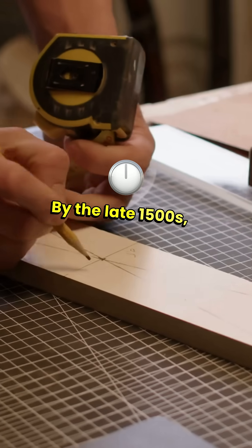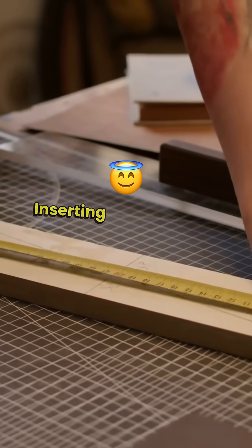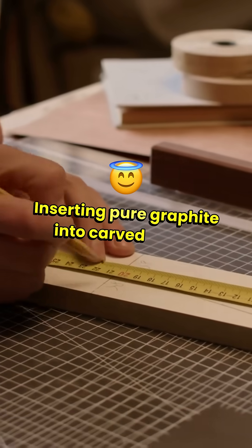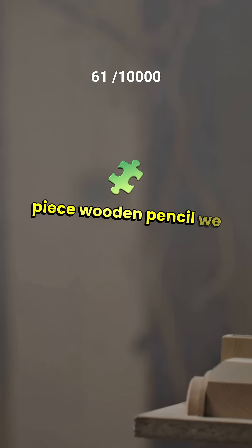By the late 1500s, Italian craftsmen crafted the first wooden pencils, inserting pure graphite into carved wood. This design evolved into the two-piece wooden pencil we know today.